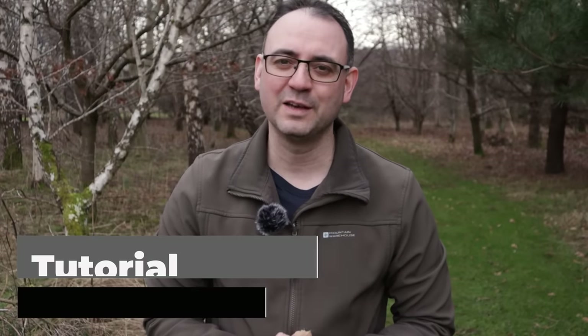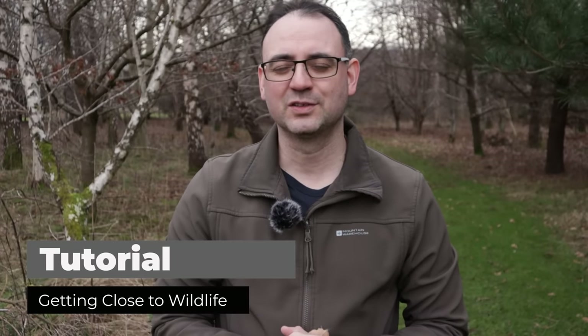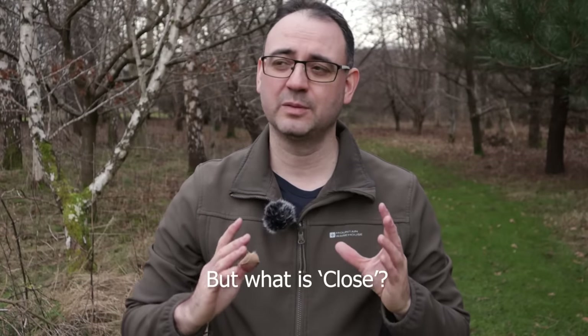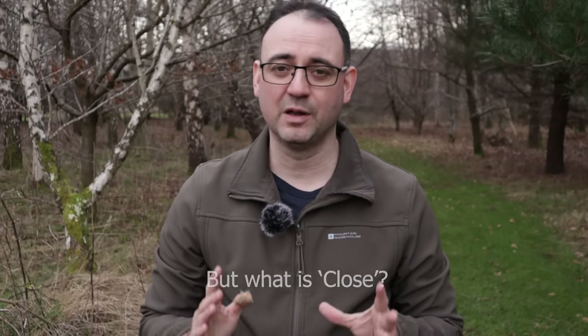How do we get close enough to wildlife in order to photograph it? That's the subject of today's video. The first thing is we need to define what 'close' actually means. There's no point talking about getting close if you have no idea what that means out in the field. I see lots of people talking about this but very rarely do people discuss the actual distances you need to get to for photography. So I'm going to give you a rough idea how close you might need to get for various animals and birds.